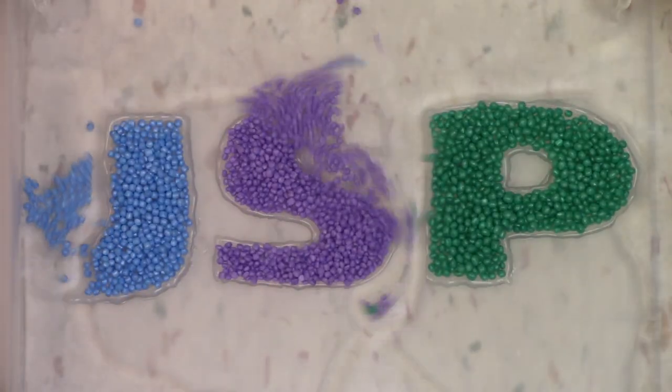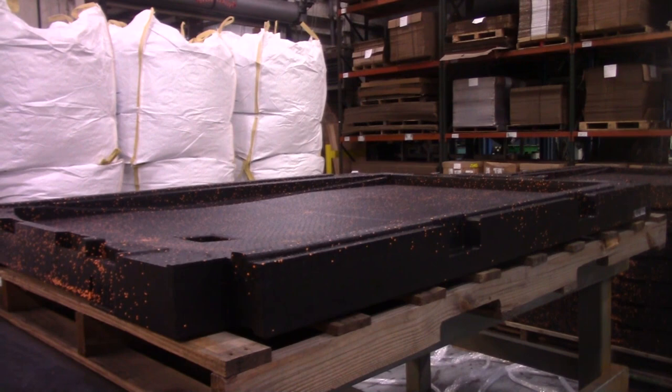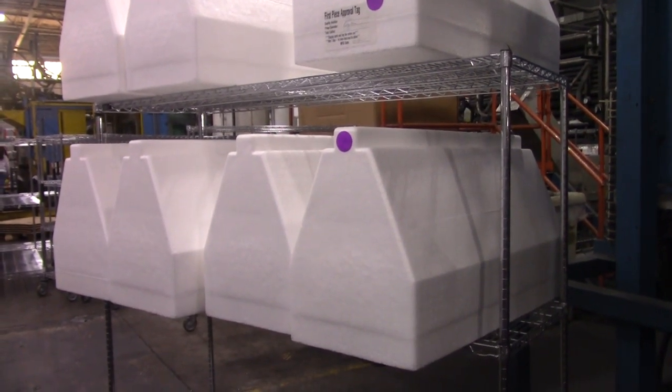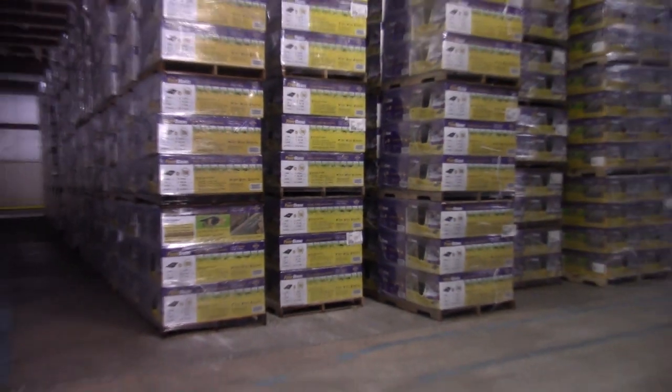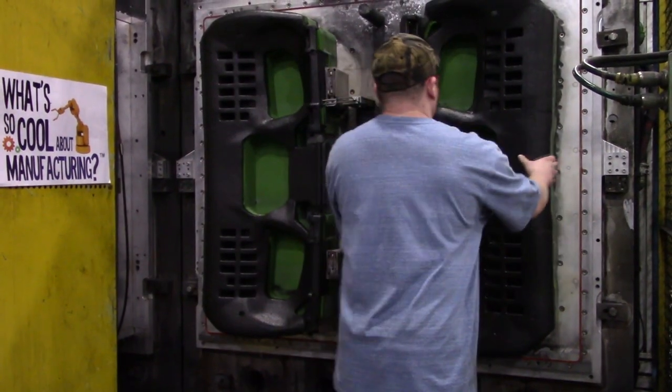But if it floats, we could be in pools. Some of the products that JSP manufactures include backseat padding for cars, shipping equipment, and underlayment for turf sports fields and playgrounds. JSP is currently working on NASCAR stop blocks, which help make NASCAR races safer. This wide product diversity is what makes manufacturing so cool.